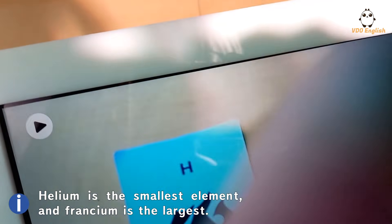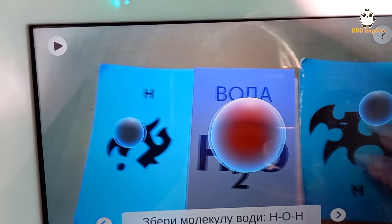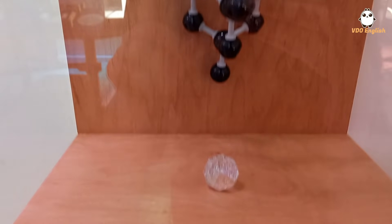After that they take you to the molecular level. I've never seen a molecule myself, because that's impossible, but they show you how those molecules work together, what they look like, and how they form different materials.